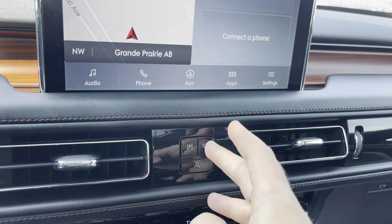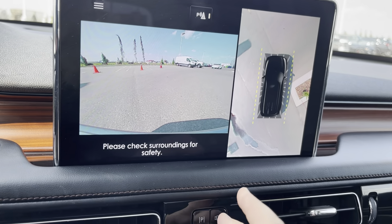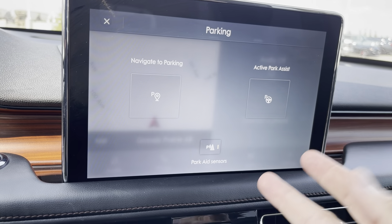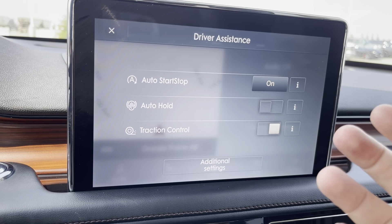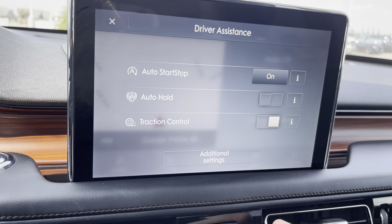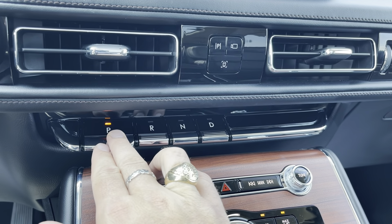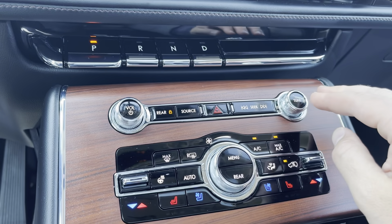There are buttons below the display: one for the all-around camera system with multiple views, the self-park so it can find a spot or park itself, and driver assistance technologies including auto stop, auto hold, and traction control. The unique rotary key-style shifters are beautiful — you just press a button to go from park, reverse, neutral, or drive.